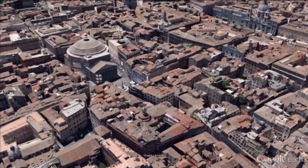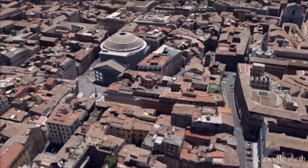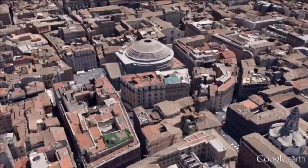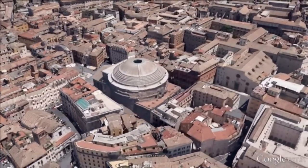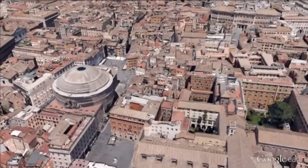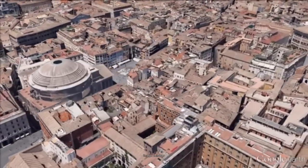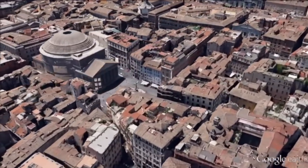The Pantheon is a building commissioned by Marcus Aurelius. The building is circular with a portico of large granite Corinthian columns under a pediment. A rectangular vestibule links the porch to the rotunda, which is under a coffered concrete dome with a central opening to the sky. Almost 2,000 years after it was built, the Pantheon's dome is still the world's largest unreinforced concrete dome.